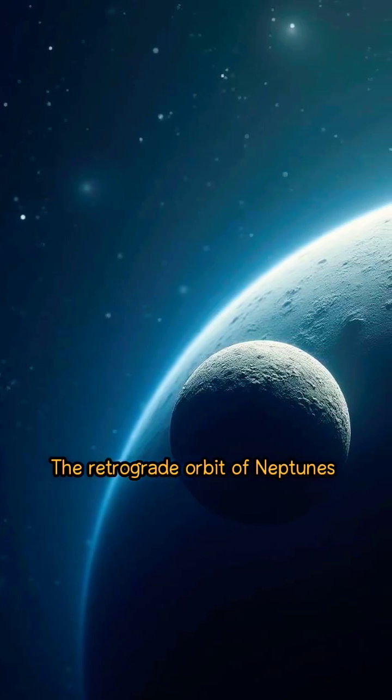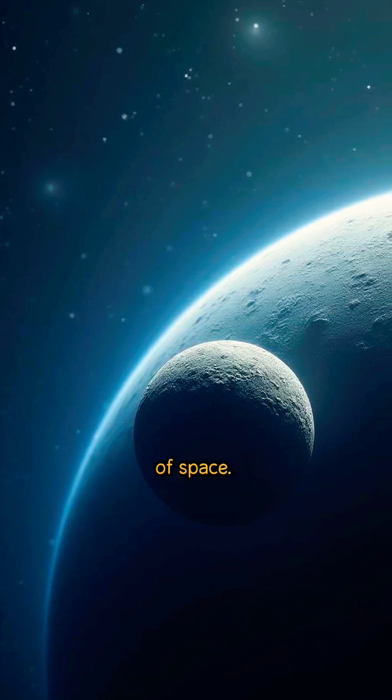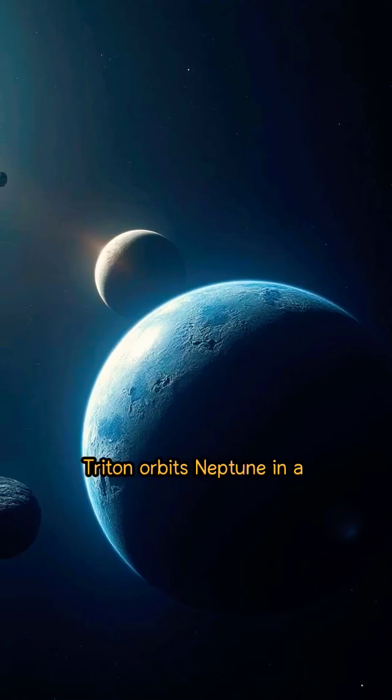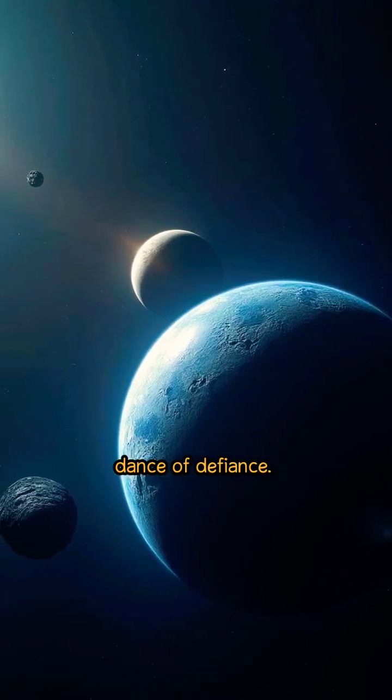The retrograde orbit of Neptune's largest moon, Triton, is starkly highlighted against the backdrop of space. Triton orbits Neptune in a direction opposite to the planet's rotation, a celestial dance of defiance.